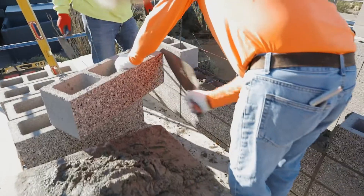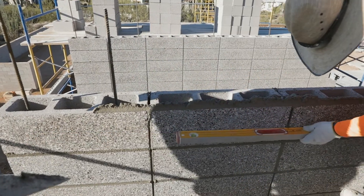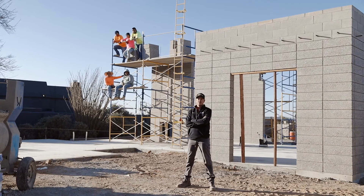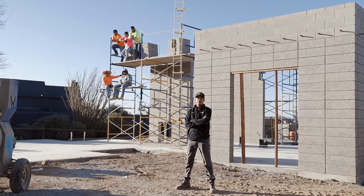In today's day and age builders need guys that can move through things quickly and get it done efficiently with quality. Here at MD Masonry we've been dominating the Arizona industry with our unique stack bond look. You've got a project — we'll take it to the next level.